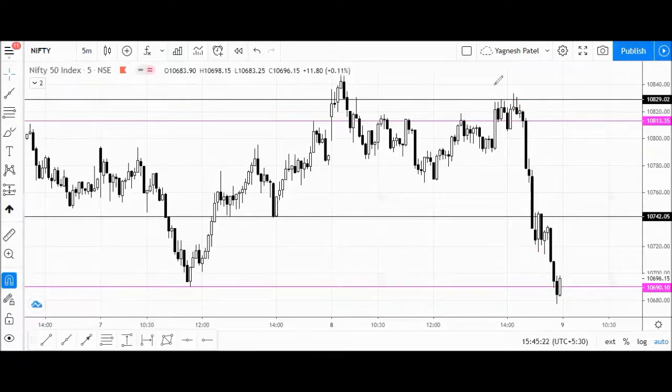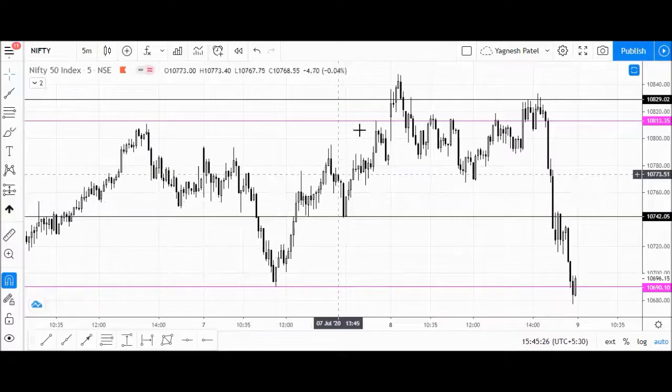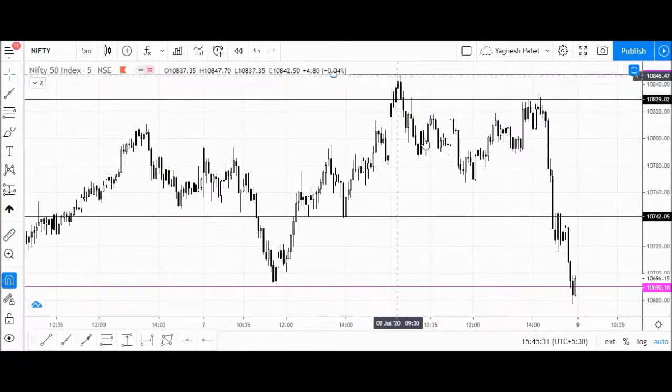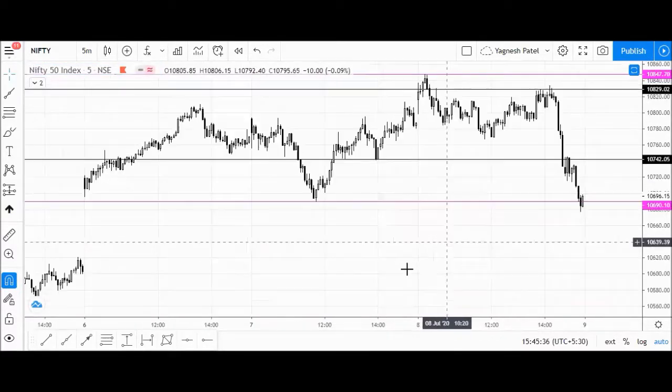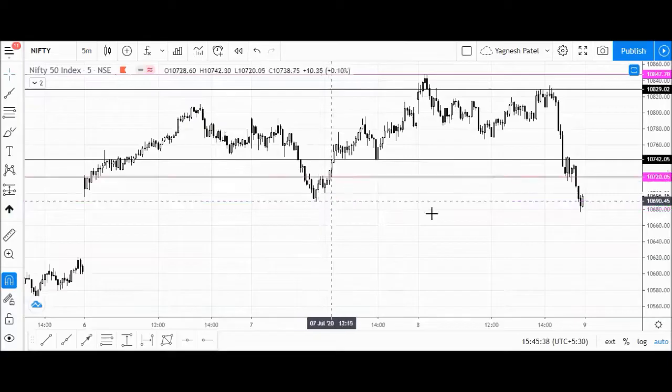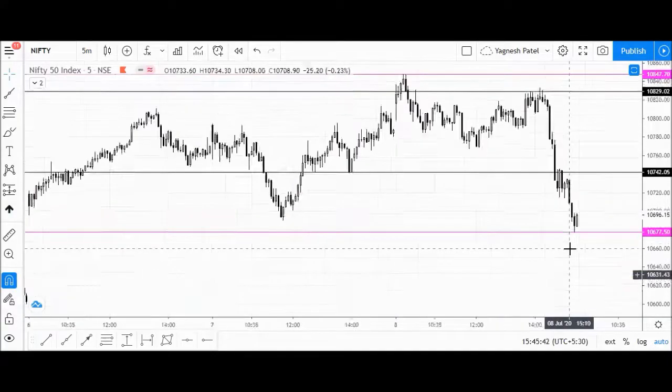Now we will be marking the levels for the next trading session. The high of today's trading session comes around 10,847, and the low was exactly yesterday's low — Nifty has taken a good support zone at 10,677 as today's trading session low.